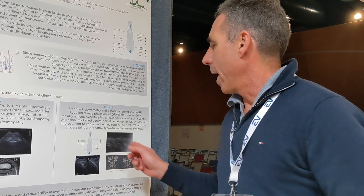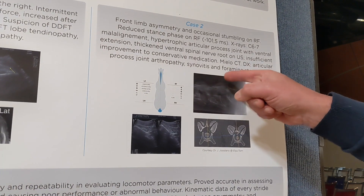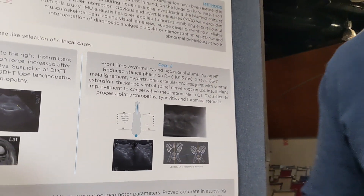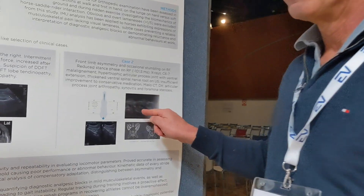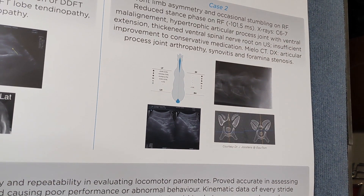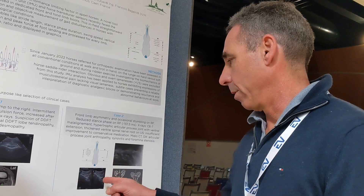That's why we radiographed the neck. Within the caudal neck, we found a mild misalignment between C6 and C7 and a very hypertrophic articular process with ventral extension. We ultrasounded the joint and also the ventral nerve roots, finding they were increased in size. We correlated that to a local radiculopathy at the C6-C7 vertebra.